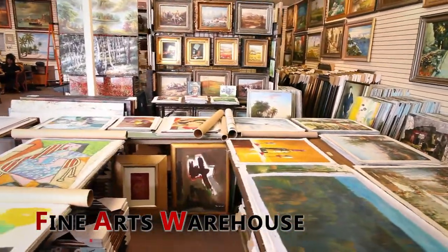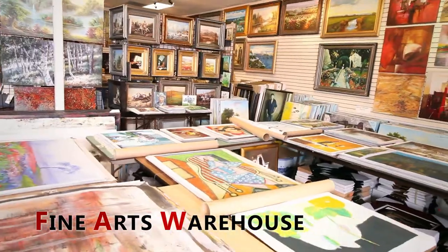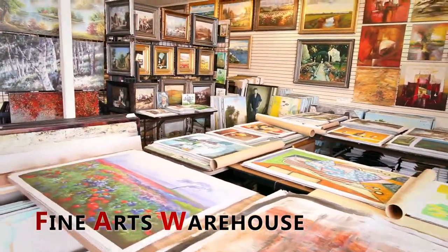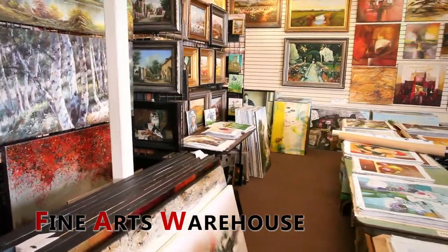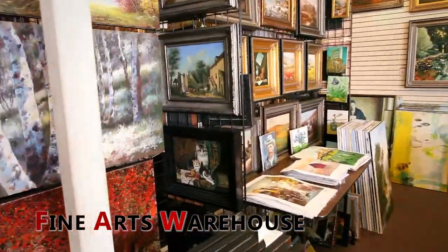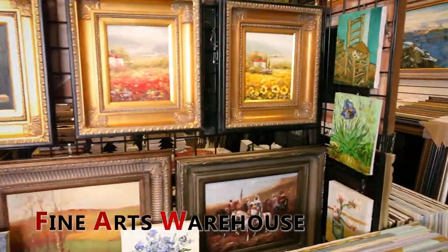This is Fine Art at the Houston Arts Warehouse. We've been serving the Houston area for 16 years. We carry all styles of oil painting, from landscapes to portrait and still life, along with contemporary art and abstracts.